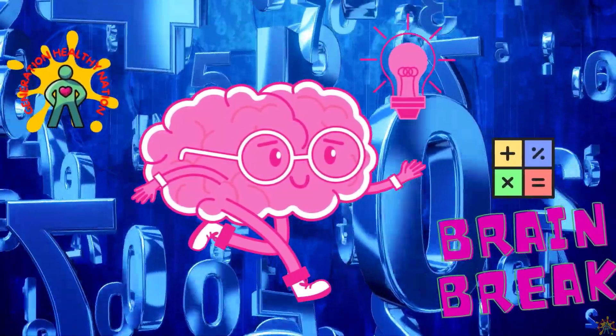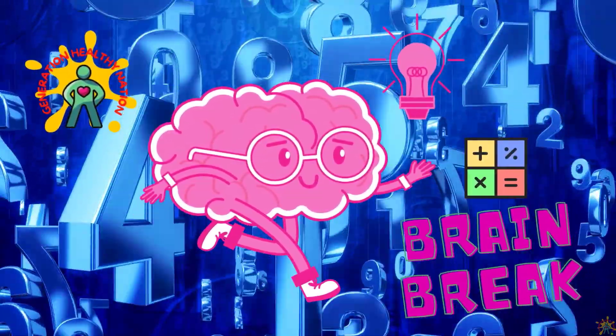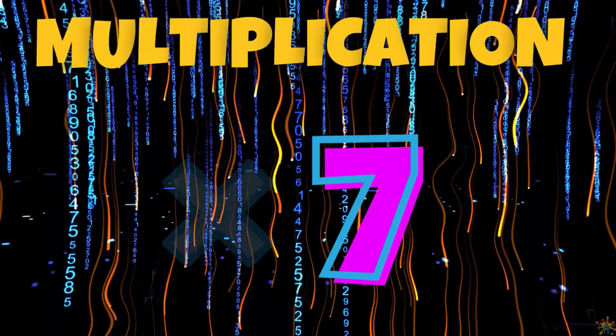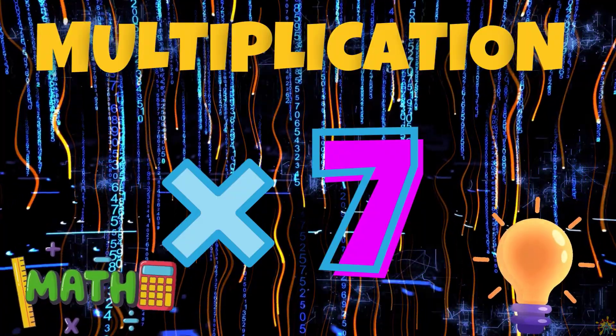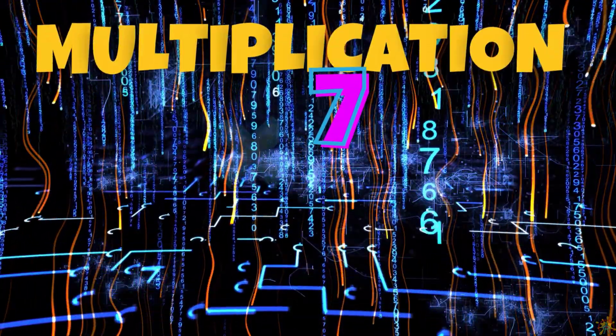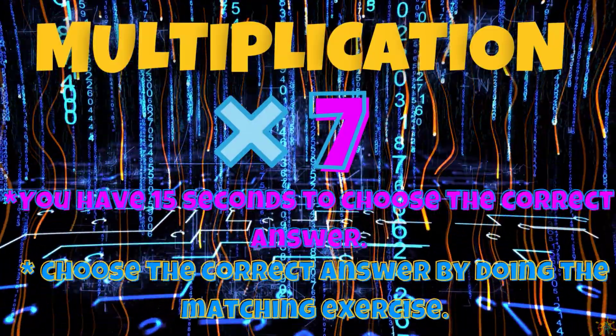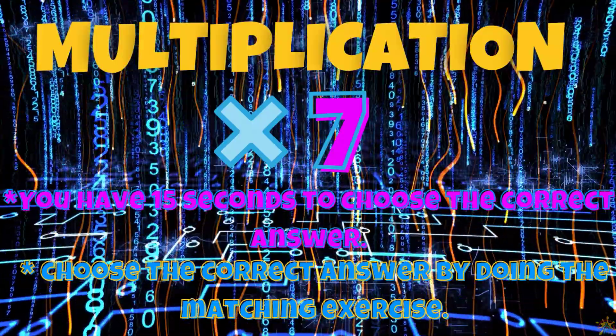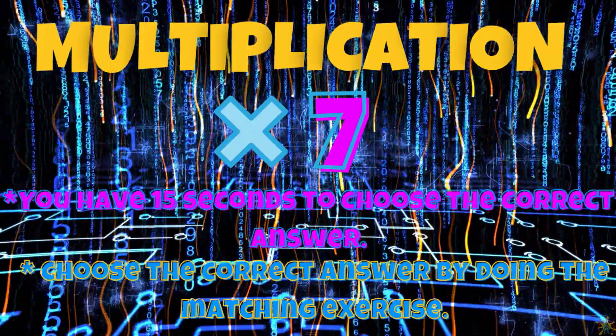Welcome, Generation Healthy Nation. It's moving time. This is a great time to add physical activity to your day. Today we're going to play the seven times multiplication game. You have 15 seconds to choose the correct answer. Choose the correct answer by doing the matching exercise.